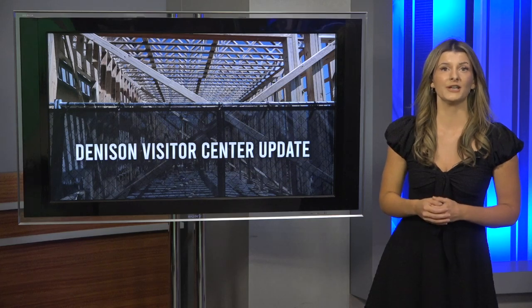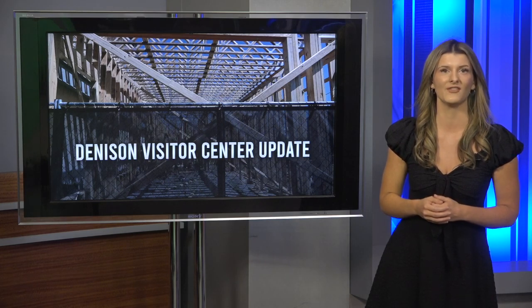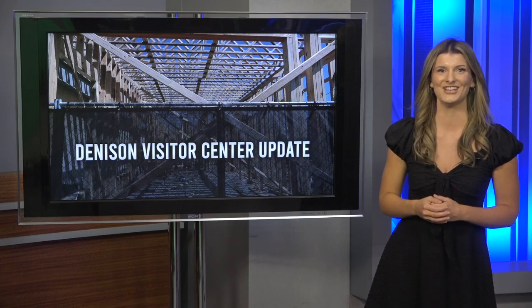If weather permits, construction on the center is expected to wrap up as early as January of 2025. Live in studio, Aiden Jo Farris, K10 News.